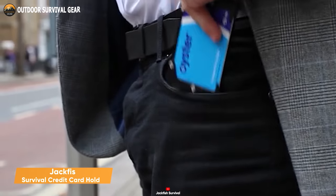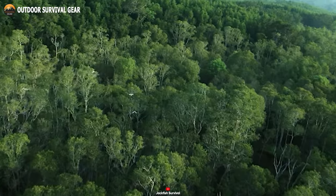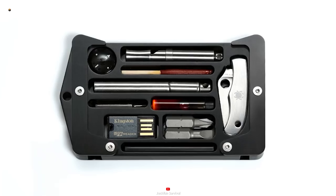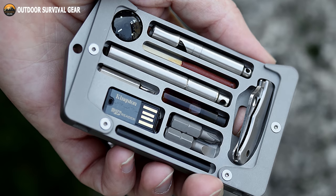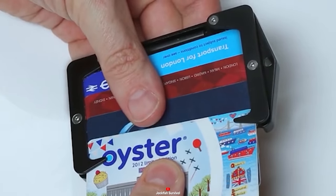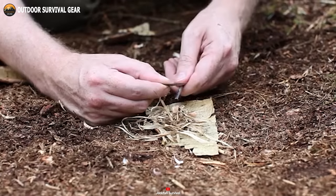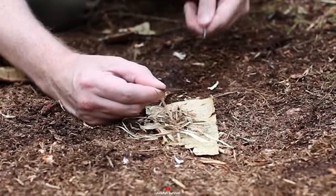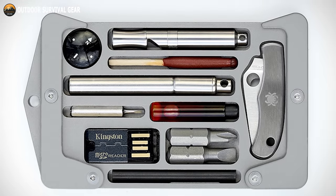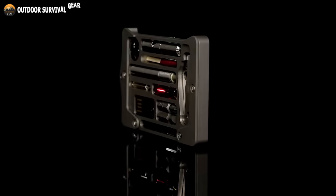Have you ever imagined your everyday cardholder transforming into a versatile, all-in-one tool like the Jackfish? This compact and multifunctional gadget is designed to keep you well prepared for any unexpected situation, seamlessly fitting into your pocket, purse, or backpack. With its innovative design, the Jackfish Survival Credit Card Holder can accommodate up to four credit cards and incorporate several essential survival tools. It's incredibly versatile, capable of carrying items like a Spyderco bug knife, a fire steel, windproof matches, a compass, and more. From everyday tasks like jotting notes on paper to starting a fire and everything in between, the Jackfish has you covered. Its compact size and lightweight construction make it the ideal tool for camping, hiking, and various outdoor adventures.